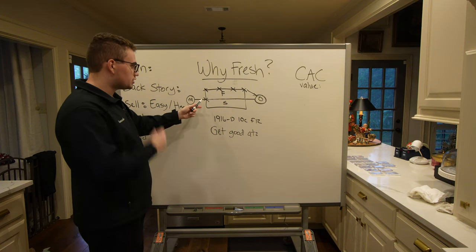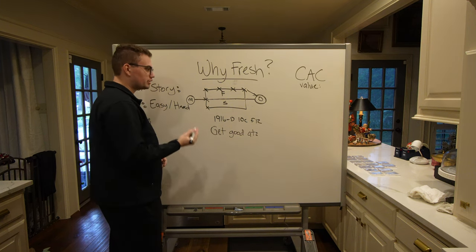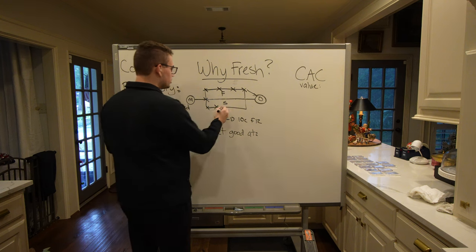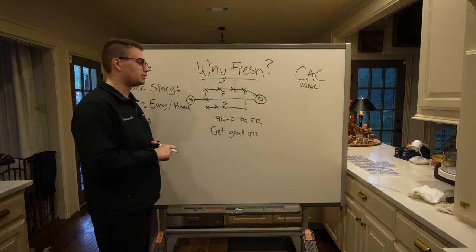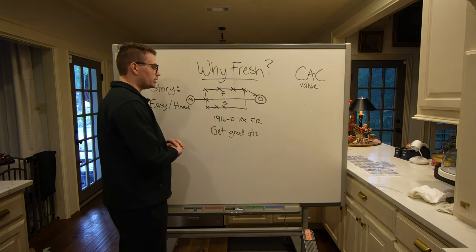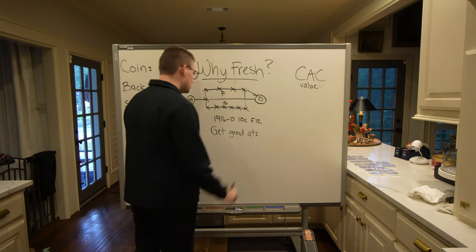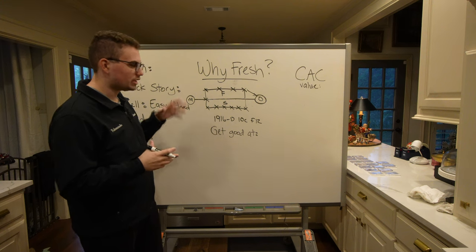A stale coin is one that was discovered and possibly sold to a dealer right away. Over a certain period of time it was graded, and then it could have been cracked out, dipped, scratched, or put back into circulation. There are so many things that can happen to coins over time — old cleaning, a scratch in the field, a rim ding. Once it's graded, it goes to auction at one house, then another auction house, then another — passed around from dealer to collector, cracked out. That's what makes a coin stale.